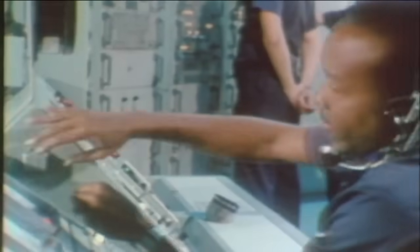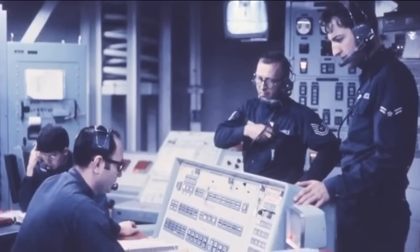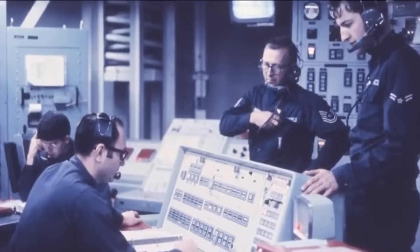The missile could launch from its underground silo in just 58 seconds. The Titan II was capable of delivering a nine-megaton nuclear warhead to targets more than 6,000 miles away in about 30 minutes.